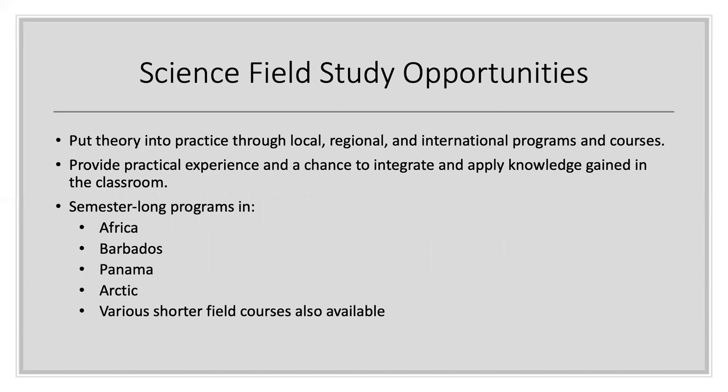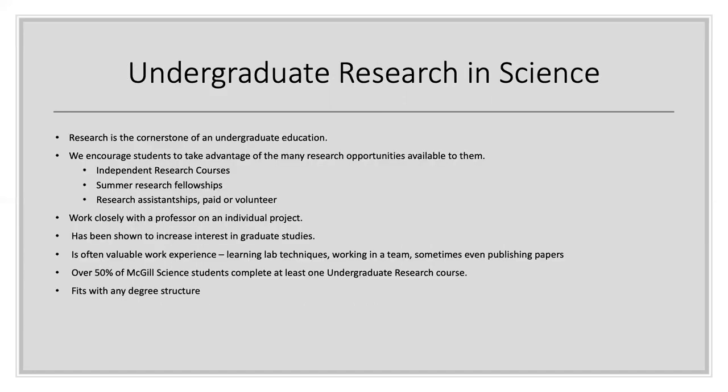If you wanted to find another way of earning credits, you could consider doing a field semester or a shorter field course. It's another great way to enrich your academic experience and get close to both students and professors involved in that field studies semester or course. Research is an important part of the Faculty of Science and undergraduate students are encouraged to participate — it really is the cornerstone of an undergraduate education. You will get to work closely with professors and this will definitely help you get into graduate programs. It will provide you with valuable work experience, recognized through lab techniques, working as part of a team, and you may even end up publishing papers. Over 50% of McGill students complete at least one undergraduate research course and they fit really well into the structure of this degree.